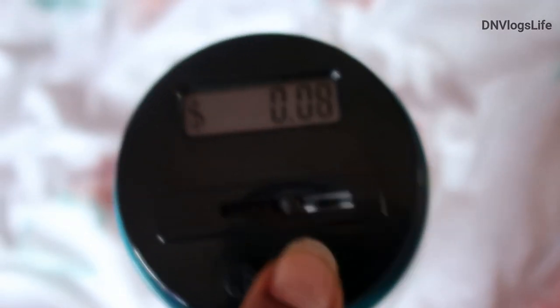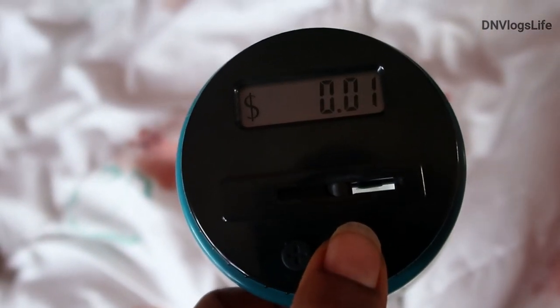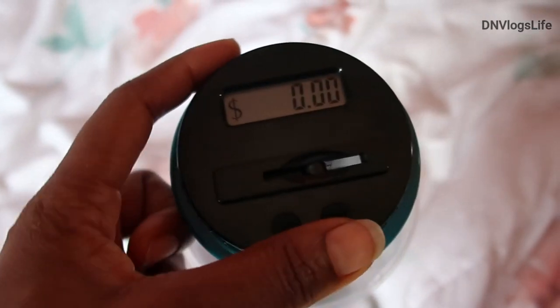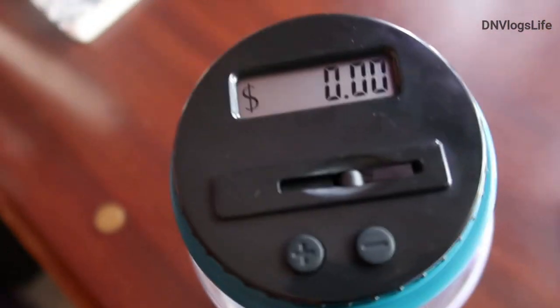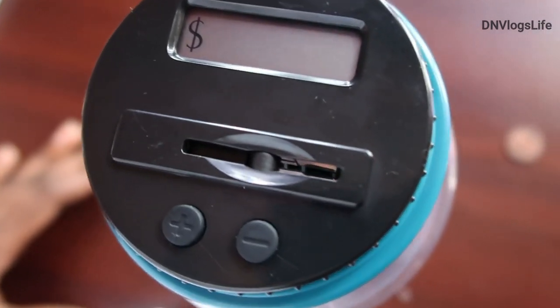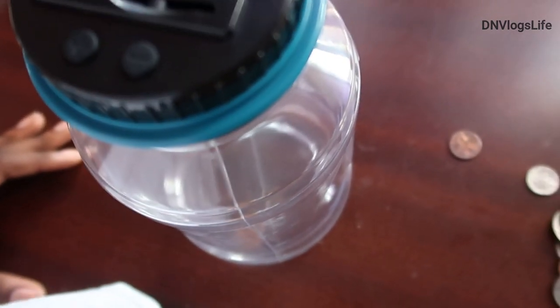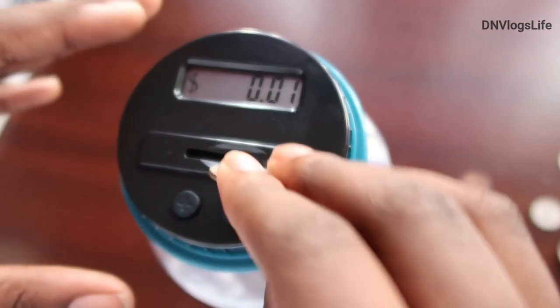Because it made a mistake, we're gonna subtract it - you just press the negative to subtract and move it back to zero. You can actually subtract the money. We're gonna put it on a flat surface so we can get the proper calculation. You want to have this on a flat surface because when we tested it on the bed it wasn't calculating well.